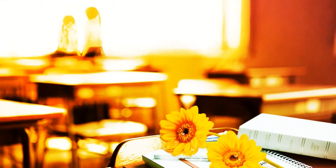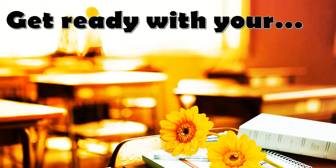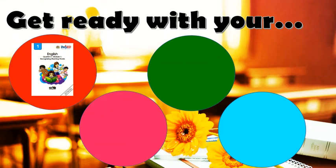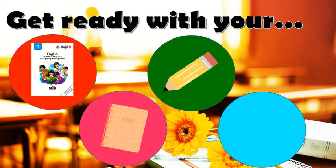But, oops! Before we start, you should get ready with your English module, paper or notebook, pencil, and your crayons!